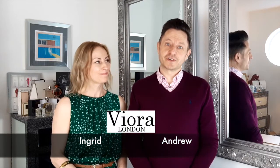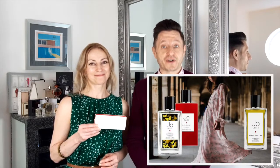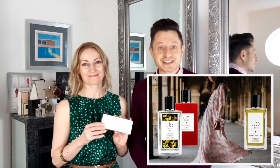Hello guys, Viora London here. My name is Andrew. My name is Ingrid. And today we're going to be reviewing five of our favourite Jo Loves fragrances from this fantastic discovery set.